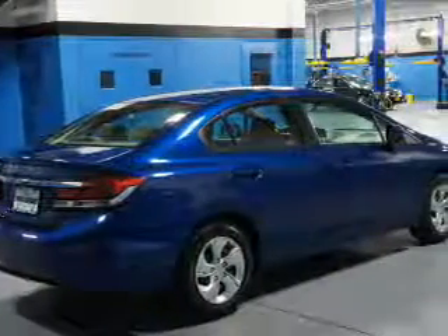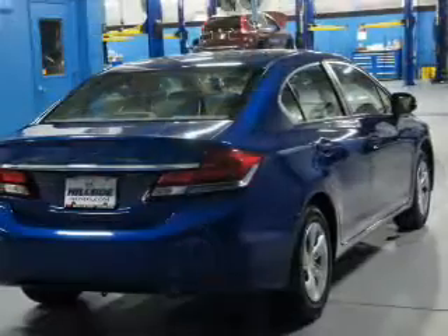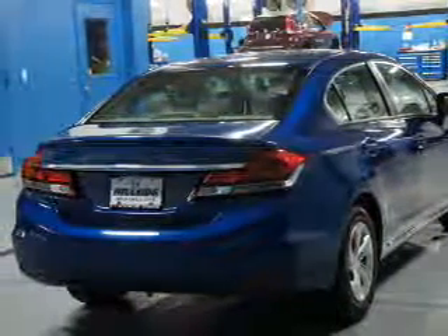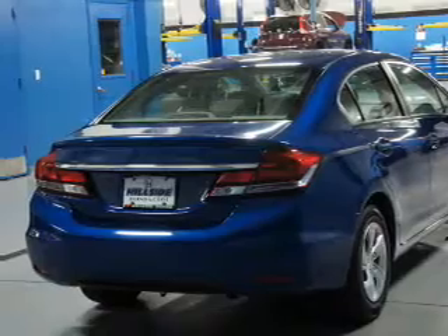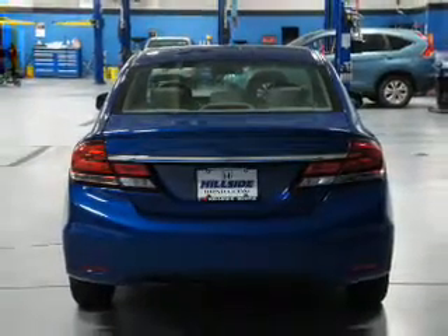Anti-lock brakes. Inside you'll find Bluetooth connectivity, an auxiliary input, steering wheel controls, rear temperature controls, a backup camera, curtain head airbags, front airbags, side airbags, side impact door beams, and child safety locks.